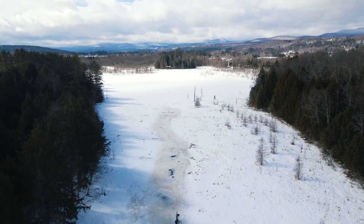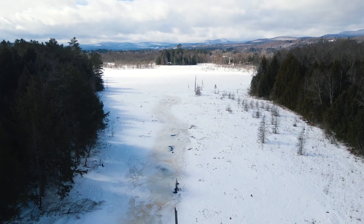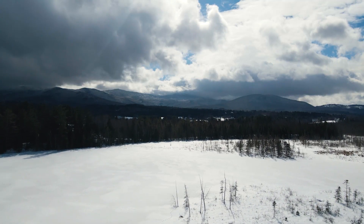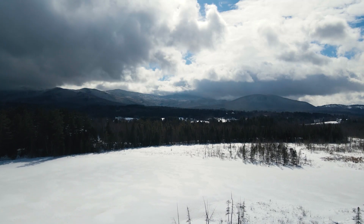Joe's Pond wouldn't be part of UVM's natural areas without the landowner who donated it, Ron Stancliff. 'I've always had a love of the land. I just felt it was another great place for kids to learn. I'm trying to educate the public about the value of conservation — and by doing this, maybe I'll encourage others to be more involved with conservation.'